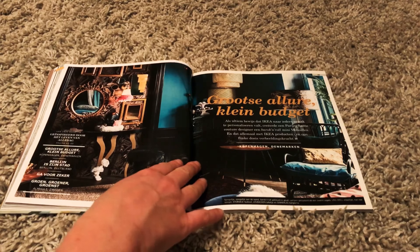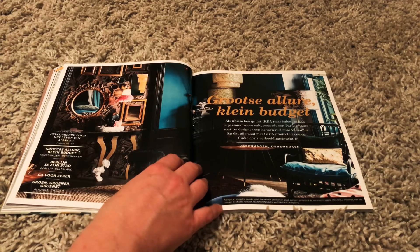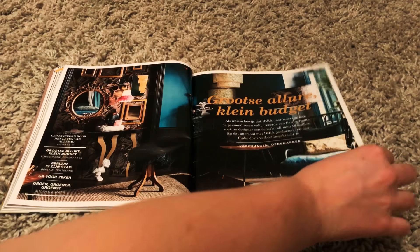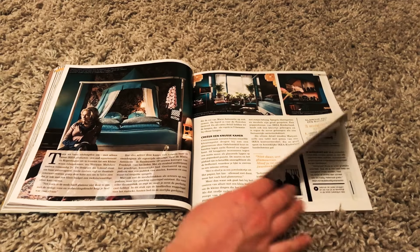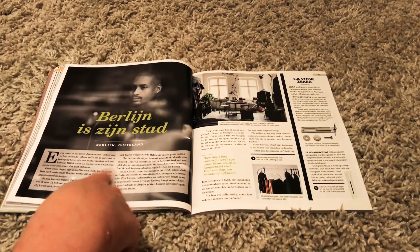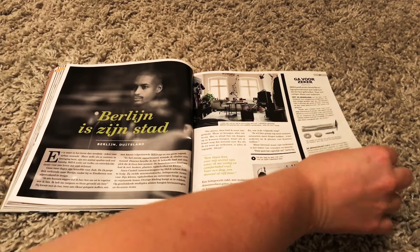What's this? 'Big lure, small budget.' Something with a designer from Paris who made this mini Versailles, all with IKEA products. Apparently this is in Copenhagen, Denmark. But there's also something about Berlin, Germany. It's actually like a magazine. Was this the same last year? Probably this is the designer who is from Berlin. I love this house. Look at this — those windows and the furniture. Really nice.